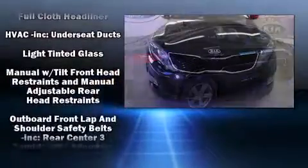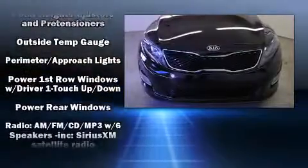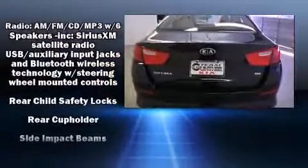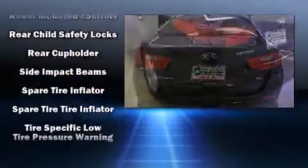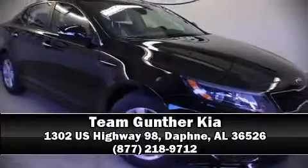Additional safety features include traction control, brake assist, a security system, and four-wheel disc brakes with ABS. Electronic stability control ensures solid grip atop the road surface no matter how challenging the driving conditions. Stop by our dealership or give us a call for more information.